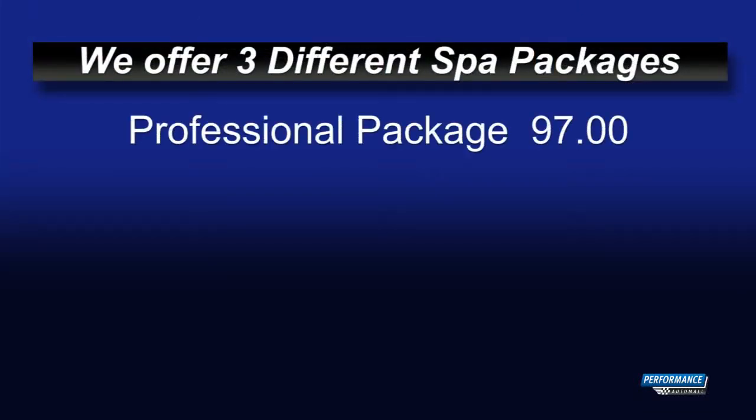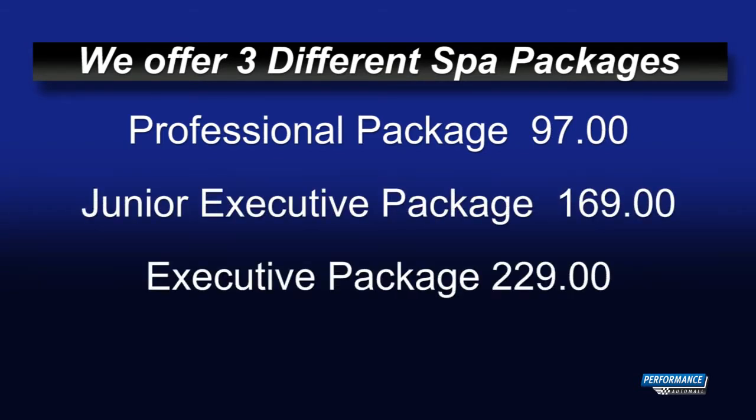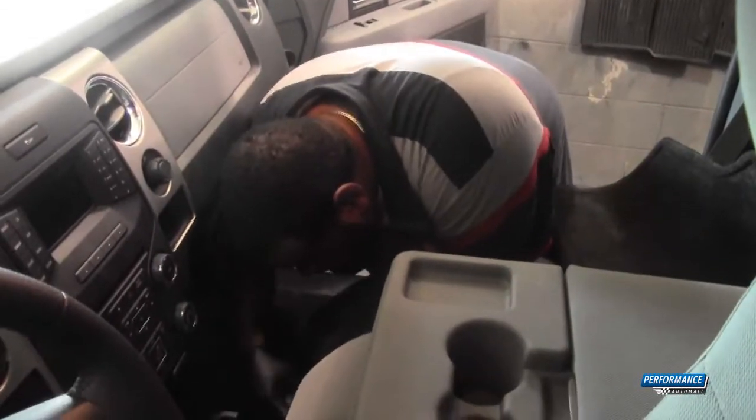Our professional package goes for $97, the junior executive package is $169, and the executive package costs $229.